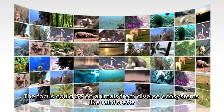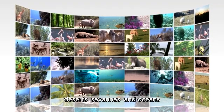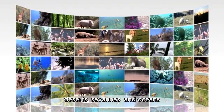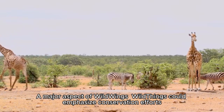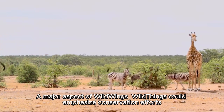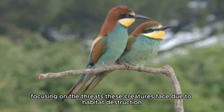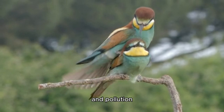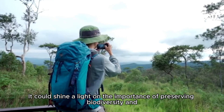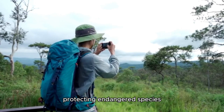The focus could be on animals from diverse ecosystems like rainforests, deserts, savannas, and oceans. Conservation focus: A major aspect of Wild Wings and Wild Things could emphasize conservation efforts, focusing on the threats these creatures face due to habitat destruction, climate change, poaching, and pollution. It could shine a light on the importance of preserving biodiversity and protecting endangered species.